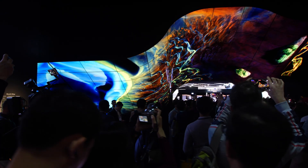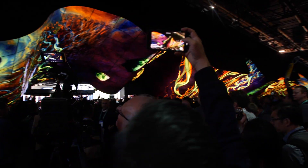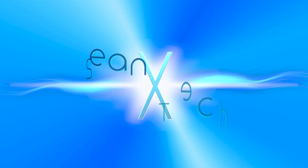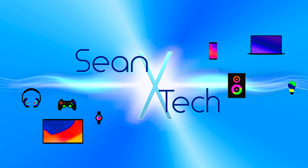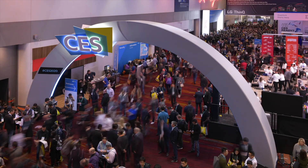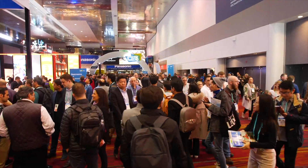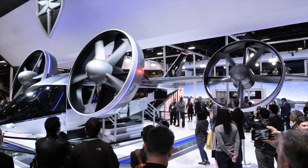This awesome tech could soon be yours. Here is the best of CES 2020 available this year. Kicking off this new decade, the 2020 Consumer Electronics Show did not disappoint with its amalgam of state-of-the-art tech products.